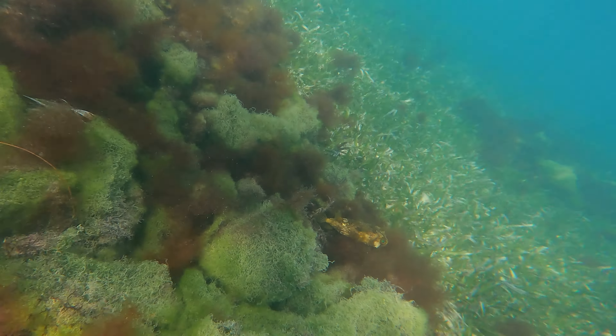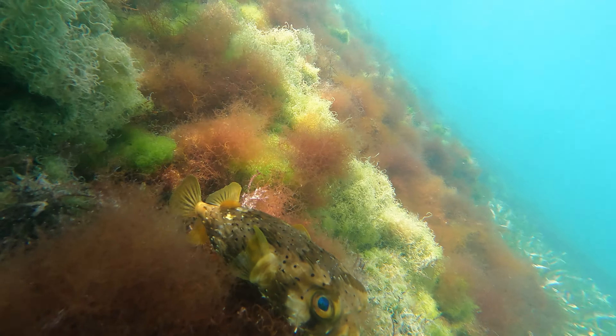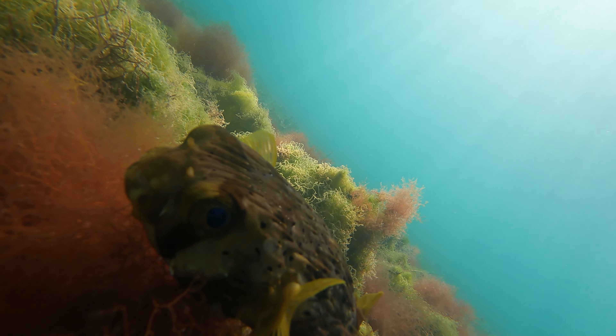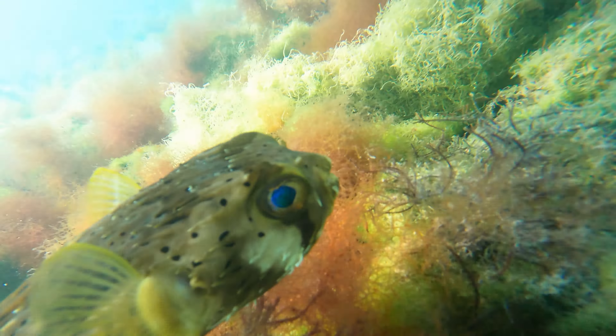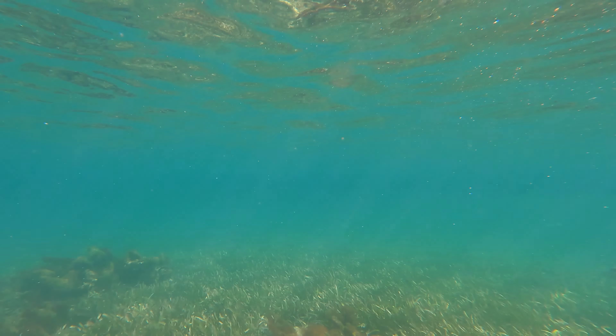Then I find the porcupine fish, or puffer fish. I thought this one was injured because it wasn't moving, but nope — it was just resting. These fish are so cool. Actually, all fish are pretty cool.